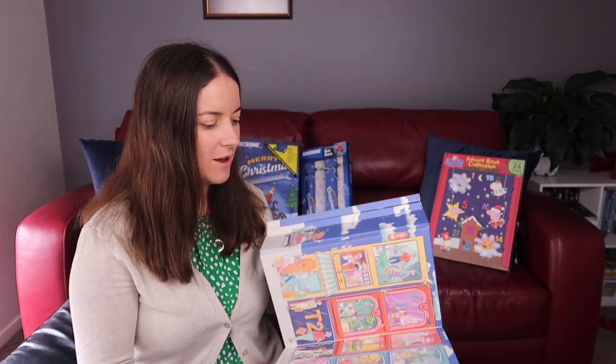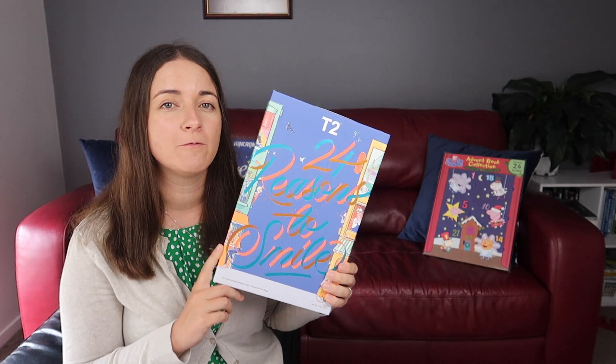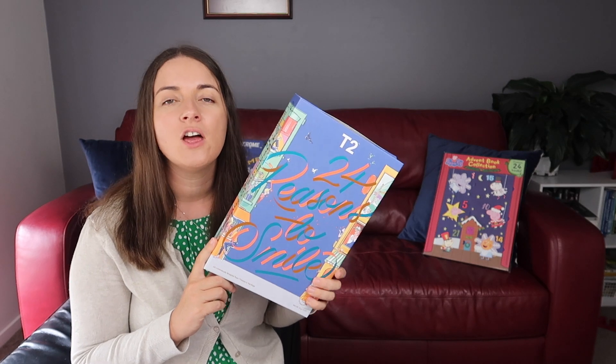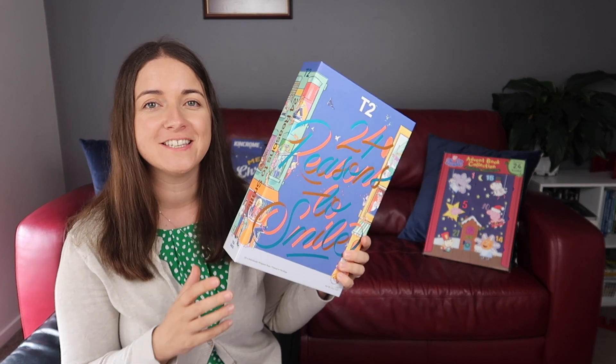I am looking forward to having a different one each day. I've gone with the tea bag option for $45, but they also have a loose tea one. All of these are going to be linked below so you can click directly on them and go and purchase if you want.